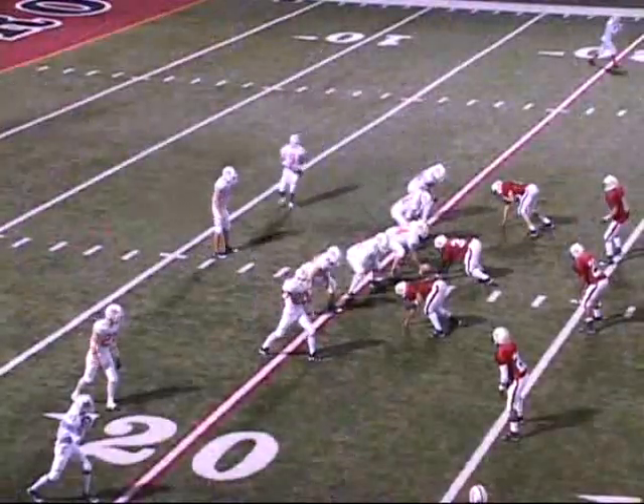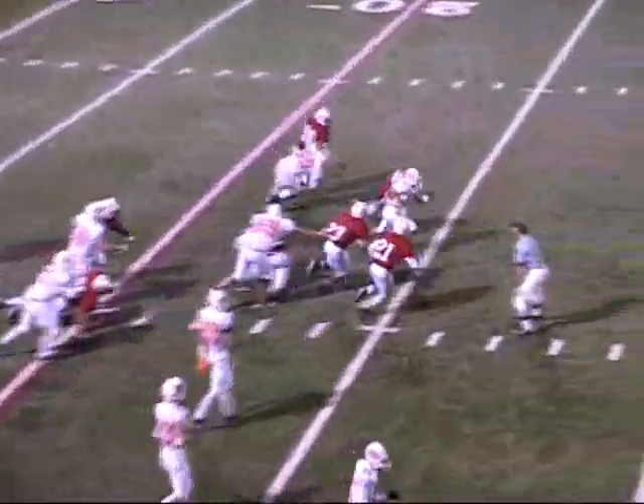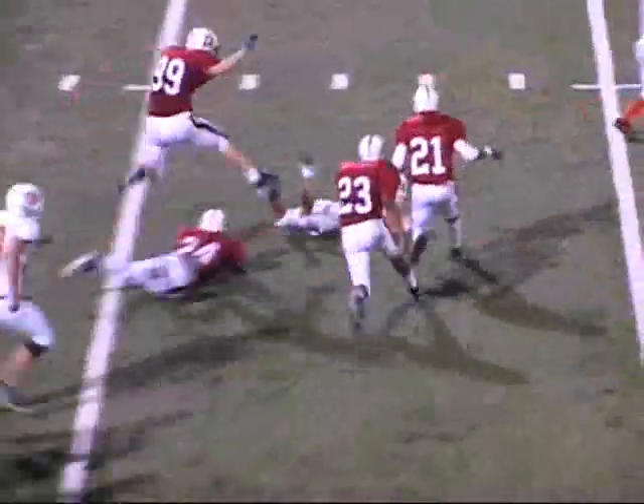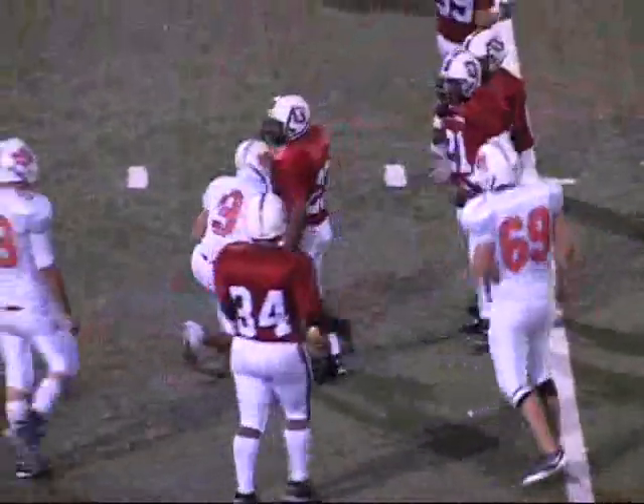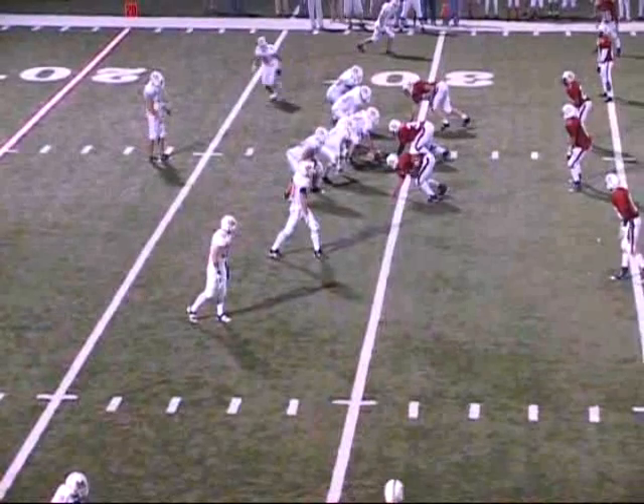Williams comes in motion and lines up to C's left in the backfield. Inside handoff to Williams. Big hole off the left side. Across the 30 and out to the 32-yard line. Make it to 33. CFSB first down there for the last quarter of this ball game.